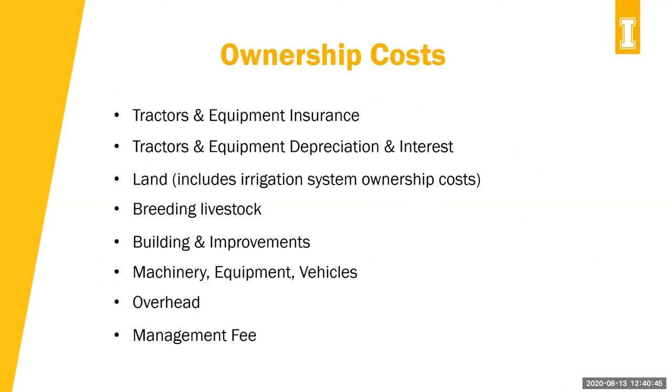Ownership costs include tractors and equipment insurance, tractors and equipment depreciation and interest, land including the irrigation system if there is one, breeding livestock, buildings and improvements, machinery, equipment, vehicles, overhead, and management fees. These ownership costs can be spread over different enterprises, which we can see when we look at an enterprise budget.